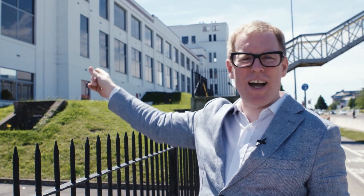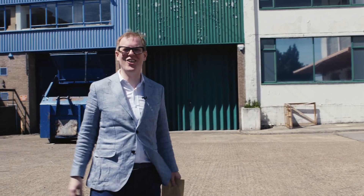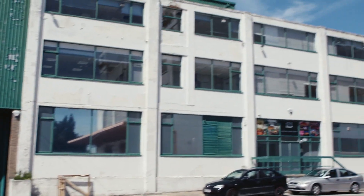Today is a very exciting day for me because I'm about to get the keys to my new London factory, which is just behind that building there. Right, let's go get the keys! You know when you're about eight years old and it's Christmas? That's how I feel right now.